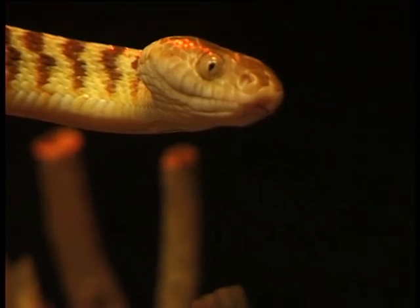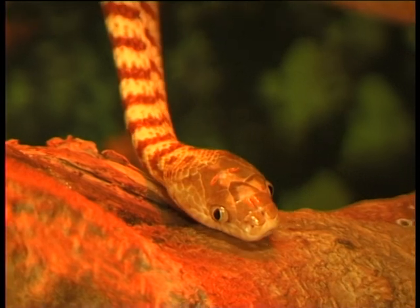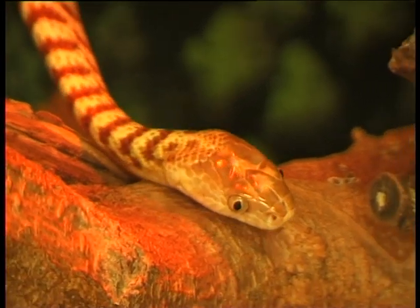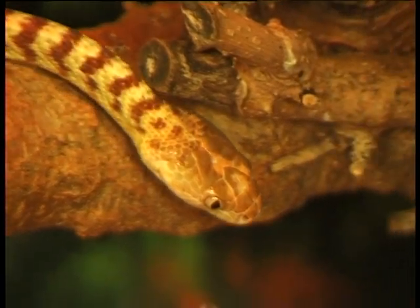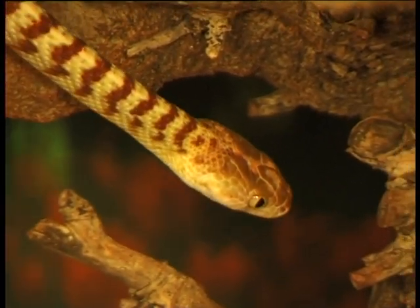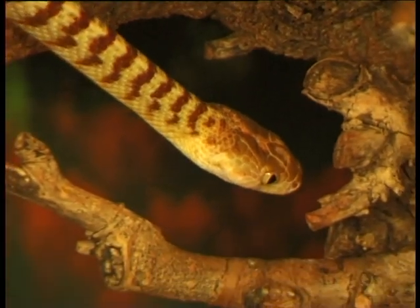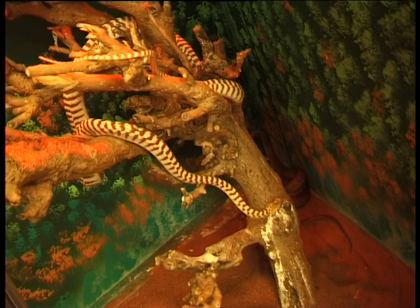These are brown tree snakes. Brown tree snakes are a venomous species, but they're different to most other venomous snakes in that they have their fangs located in the rear of their mouth — so they're a rear-fanged snake. Unlike most other venomous snakes in Australia, which are front-fanged, your brown tree snake has rear fangs, and they are venomous.